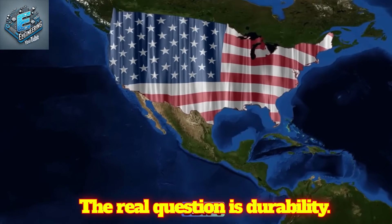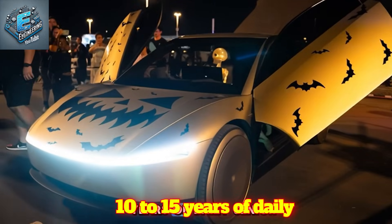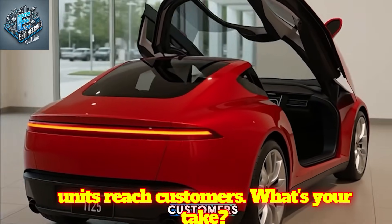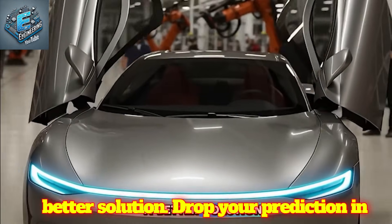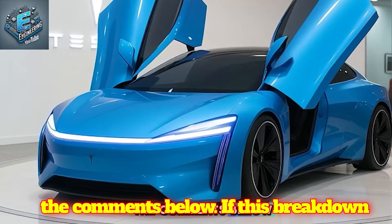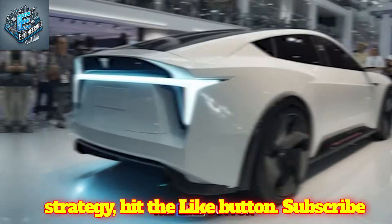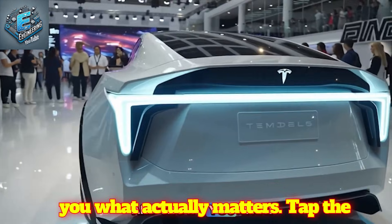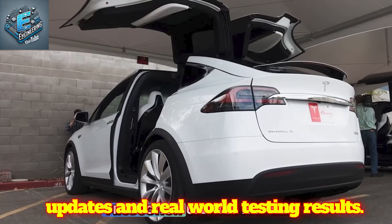The real question is durability — will these doors hold up through 10-15 years of daily senior use, or will maintenance issues emerge like Model X Gullwings? We'll know in Q2 2026 when production units reach customers. What's your take — will Tesla dominate the senior EV segment or will competitors find a better solution? Drop your prediction in the comments. If this breakdown gave you new insights into Tesla's strategy, hit the like button and subscribe to CoreTech for more technical analysis that cuts through the hype. Tap the notification bell so you don't miss our upcoming coverage of Model 2 production updates and real-world testing results.